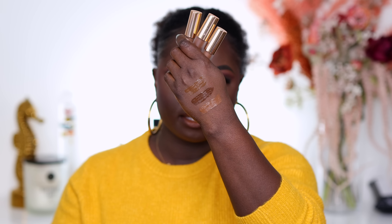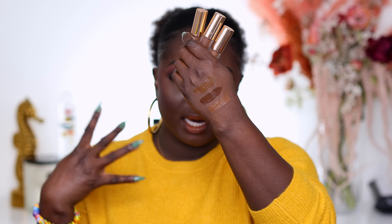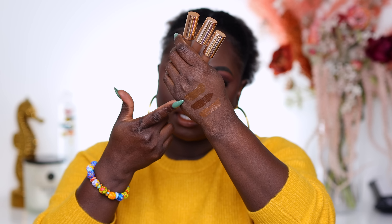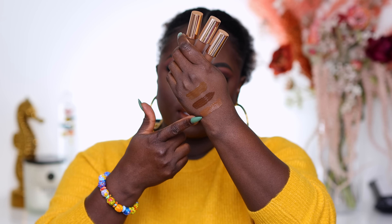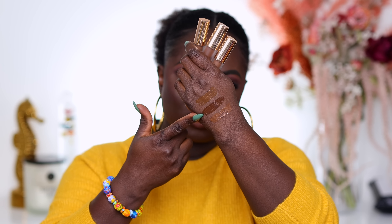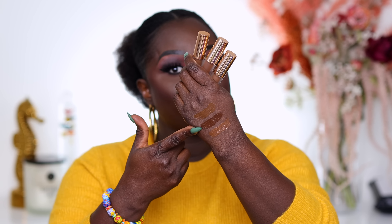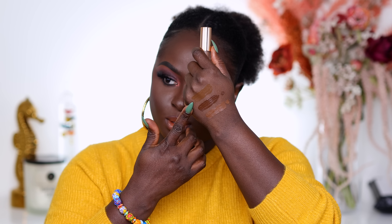I don't know what happened to the Iconic London concealers but I haven't heard a lot about them since I swatched and reviewed them. These are the last three shades — I can't see the names because the text is so tiny. This is probably the deepest shade, the second deepest, and the third deepest. The deepest one could almost work as a very light bronzer or light contour depending on the day. One of them looks like it has a slightly olivey or cool tone and I don't know how it's going to look.